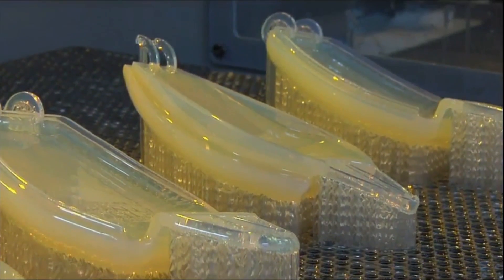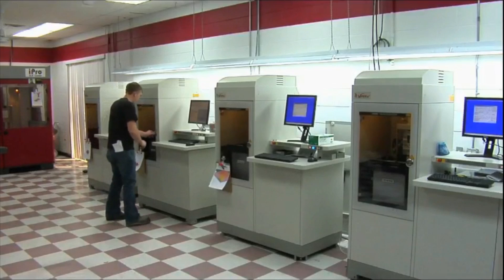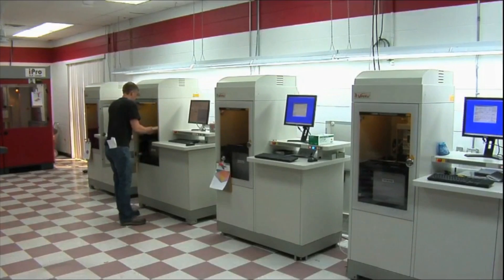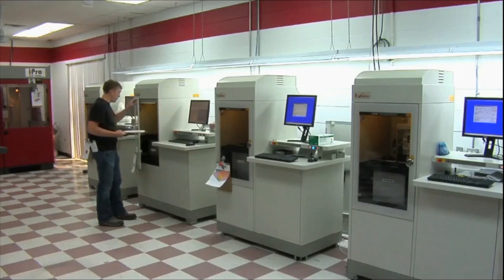3D printing is very sustainable in the sense that there's almost little to no waste. The ability to make things locally, to make millions of one-of-a-kind items in a very sustainable way, begins to empower millions of people to co-create with their brands. It empowers garage entrepreneurs to have access to technology that historically was only reserved for well-funded companies.